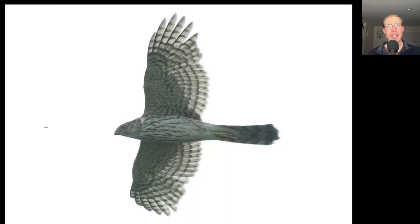Here we have a hawk shaped like a flying cross. We see a large head, a long tail with a rounded tip, wings held out straight, and teardrop streaking concentrated on the upper breast. This is a juvenile Cooper's hawk.